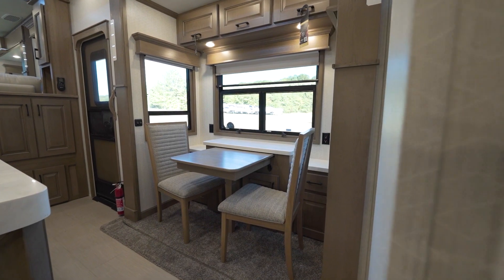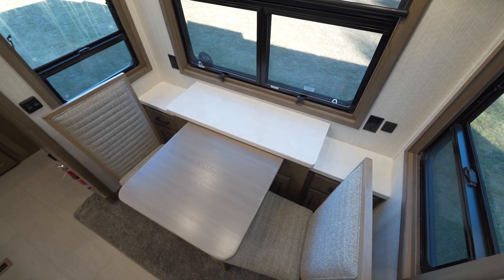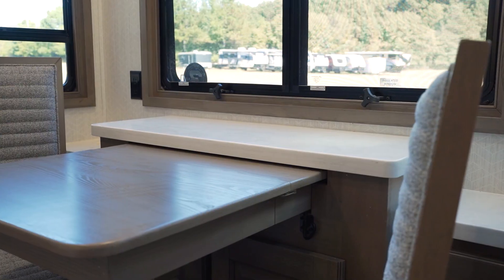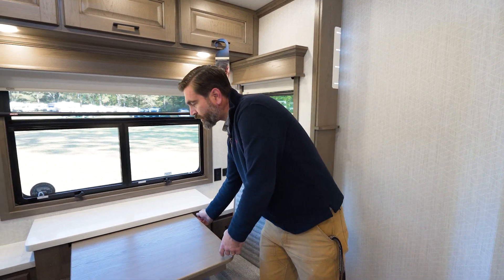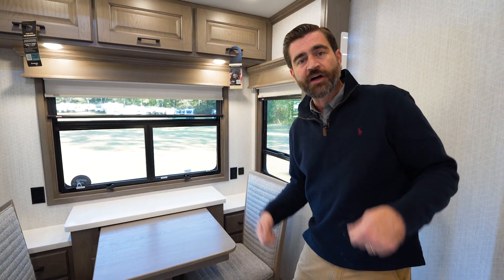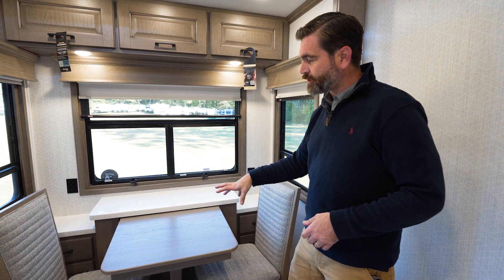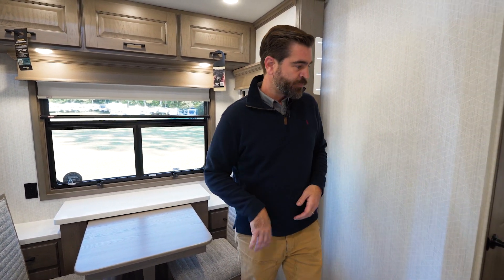Our dinette, currently the way it's set up, can seat two. It's got storage in the back in the form of cabinetry down low and up high, and a cool little solid-surface buffet. At the flick of a little switch, we can pull this out and add a leaf to it so we can seat four. It does come with two folding chairs that match the decor, so it's easy-peasy as far as setting up for extra guests to dine with you.